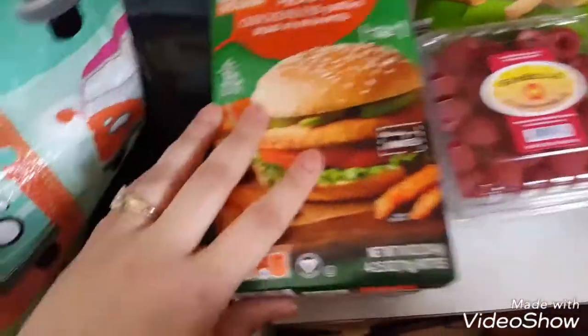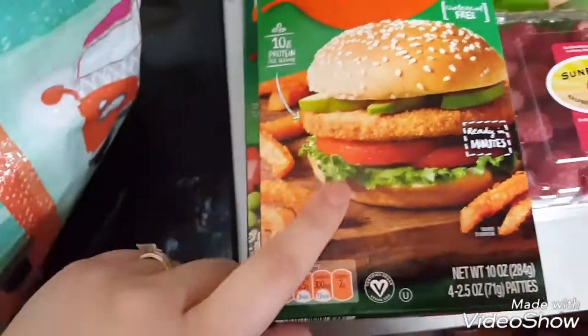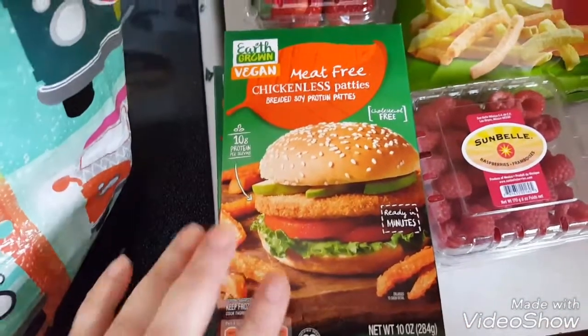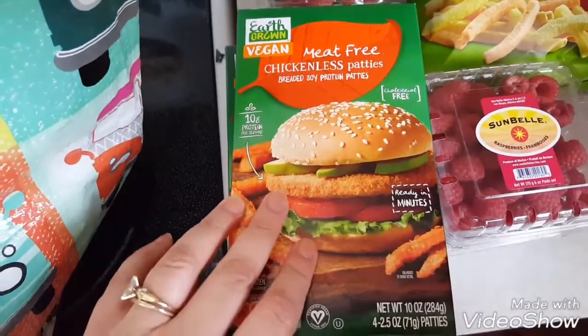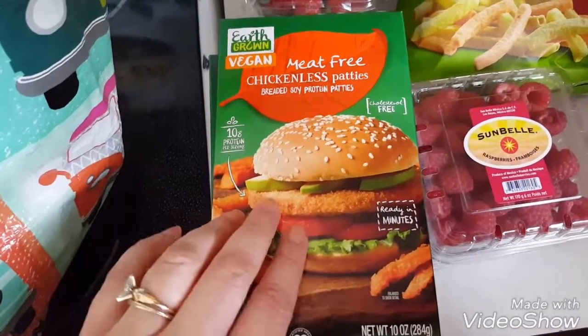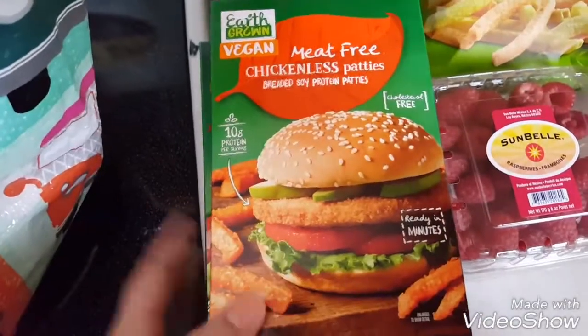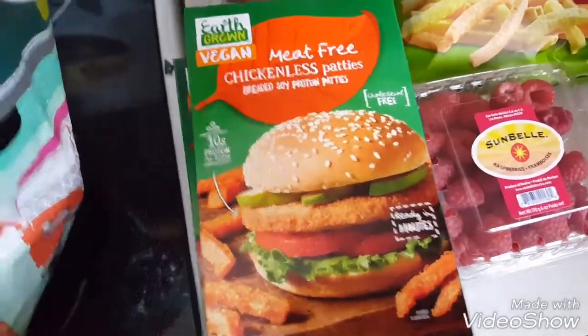And then these chickenless patties — I actually made a vegan chicken parm with these. If you want me to do a recipe, I can, if you want to leave a comment. But oh my God, it turned out amazing with the sauce and the vegan cheese and stuff on top. You wouldn't even be able to tell it was vegan. It was amazing.